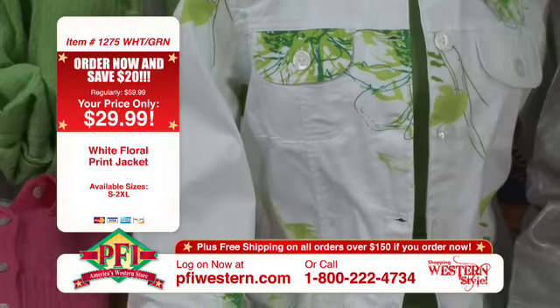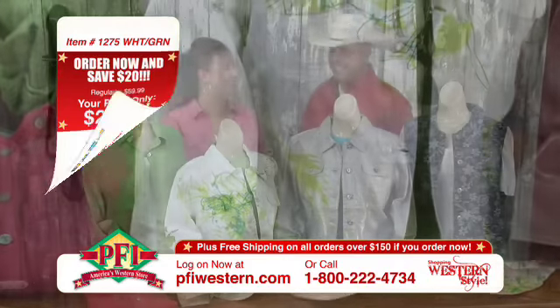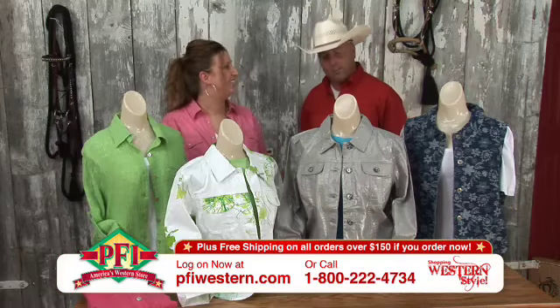And again, this would look wonderful with jeans or with a broomstick skirt for evening. Great fashion piece, goes either way — dress it up, dress it down. Absolutely, and it's $29.99. Only $29.99. That's a great deal.